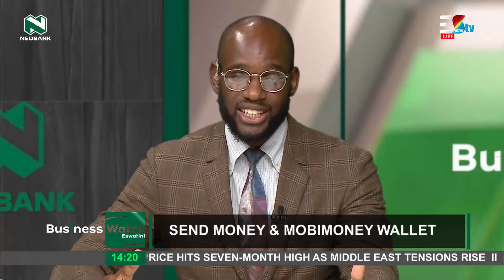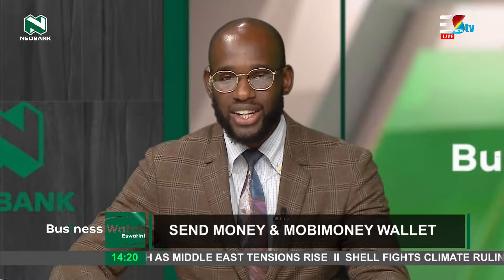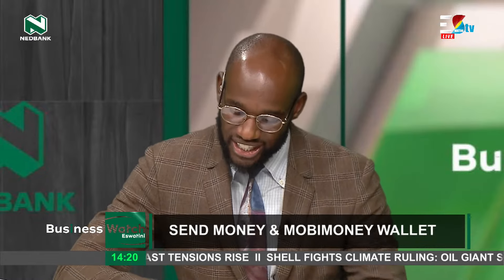Helping you manage your money differently. And as they say it, you see money differently. Let's talk to Saneliso Ndando. He is an electronics banking specialist. Welcome to the program. Really happy to have you on the program today.